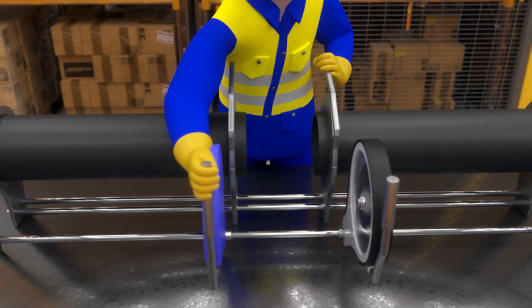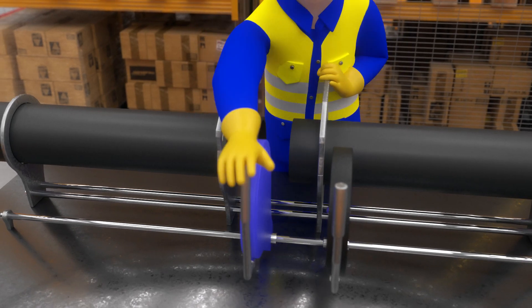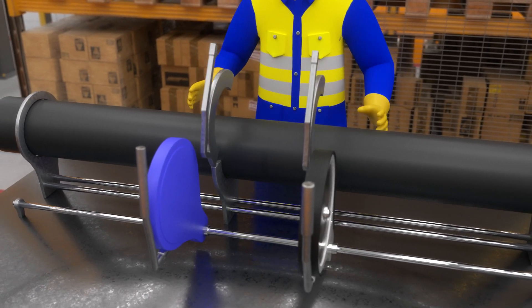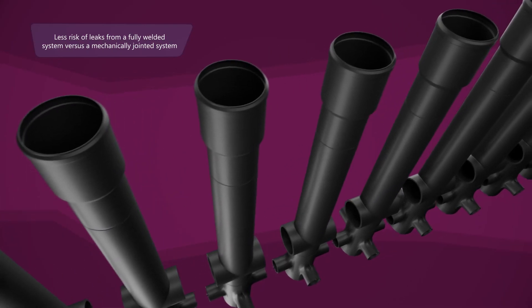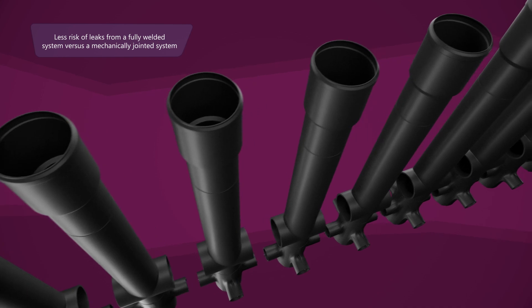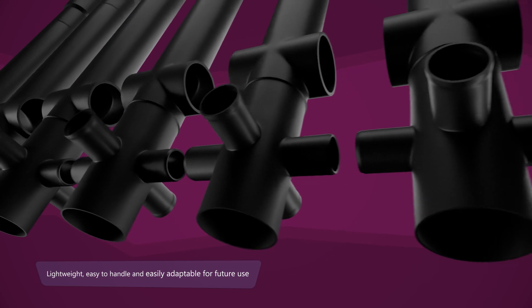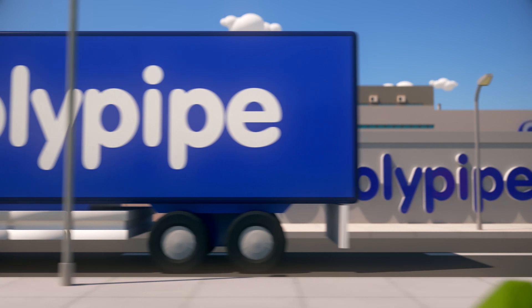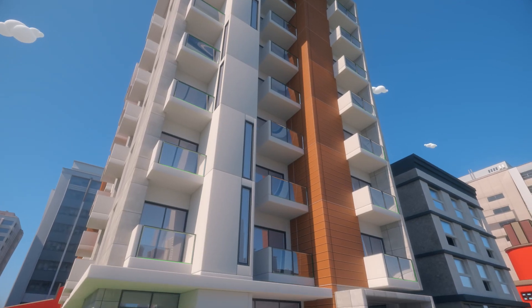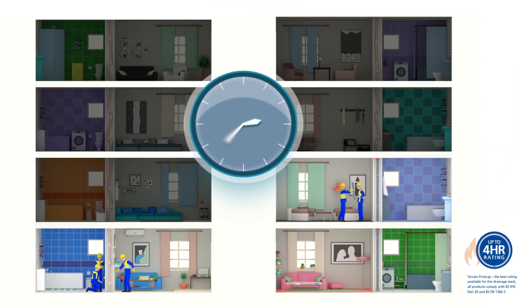Traditionally, the stacks are manufactured from Terrain Fuse HDPE. However, we can manufacture in any of our systems, including our acoustic system Terrain-Q. The main benefits of our Terrain Fuse HDPE system are less risk of leaks from a fully welded system versus a mechanically jointed system, lightweight and easy to handle, and easily adaptable for future use. Having the lightweight Terrain Fuse stacks delivered directly to site reduces install time compared to traditional methods, with the added benefit of a reduced carbon impact. The stacks need to be fire-stopped as part of standard fire strategy for the building.